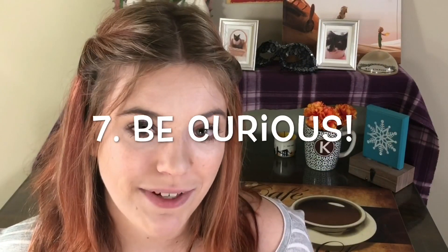My next tip is to try to be curious. School can be boring, I know, but if you cultivate curiosity — meaning wonder things about the material, ask yourself questions about why things are the way they are, how things might be different if we changed one or two variables — you'll develop a more genuine interest in the subject.